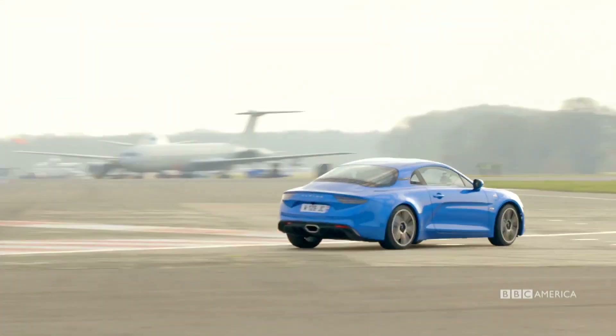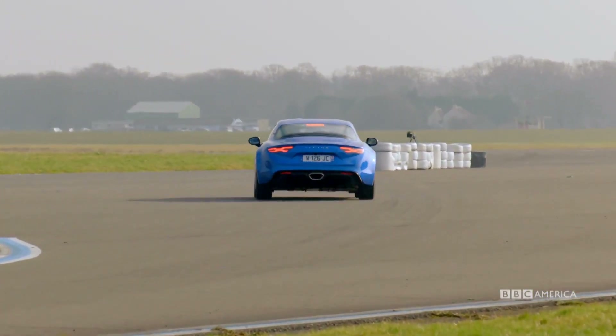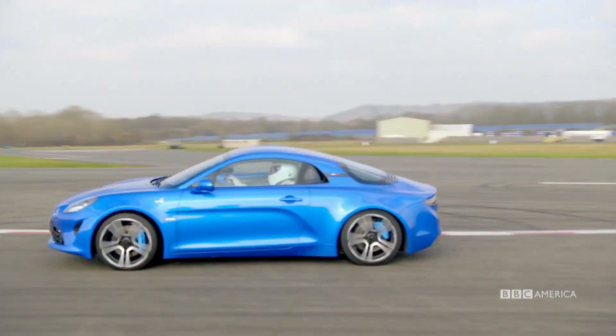Into this second corner now. Look how soft it is, all that roll. Gives this car a lovely language of speed. Again, using all the track, turning left and that kink before the right-hand turns. It's a good test of agility, this, right into Chicago. Again, watch the roll. The traction's good.